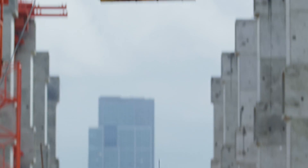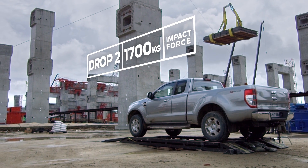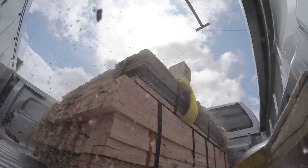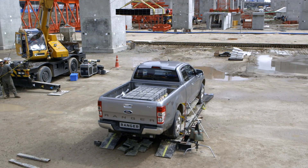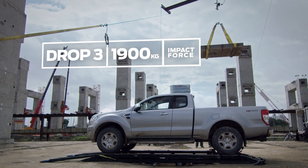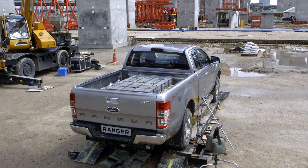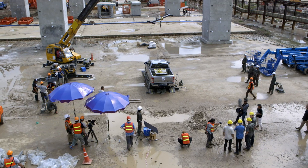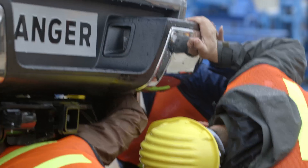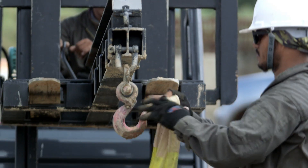And straight away we hit again. The challenge is increased to an impact of 1,900 kilograms. After three hard hits, the engineers want to see how far they can go. We haven't reached 1,100 kilos yet, so therefore we still have more to go.